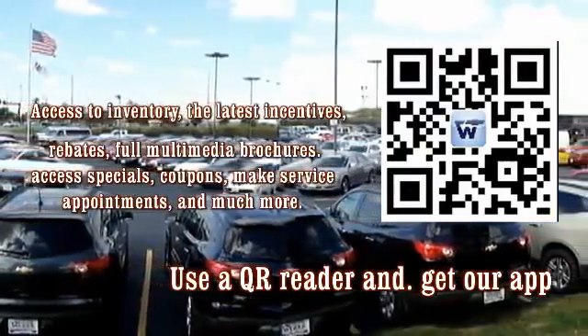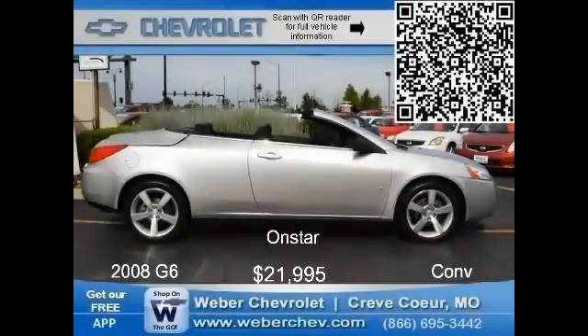This 2008 G6 convertible comes well stocked with excitement. Feel the exhilaration with its 201 horsepower V6 matched to a manual-mode automatic transmission, convertible top, tilt wheel, cruise, air conditioning, rear defogger, power lock side mirrors and windows, aluminum wheels, and an AM/FM stereo CD with XM satellite radio, plus the value and security of OnStar. Come in today for your personalized test drive and take it home for only $21,995.